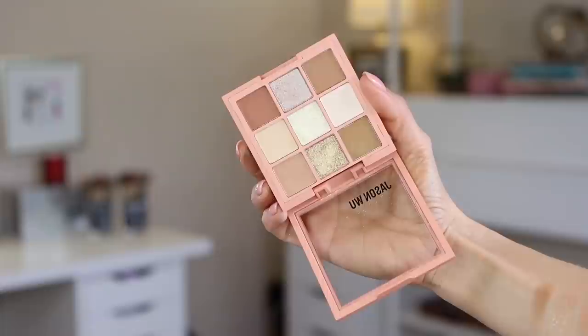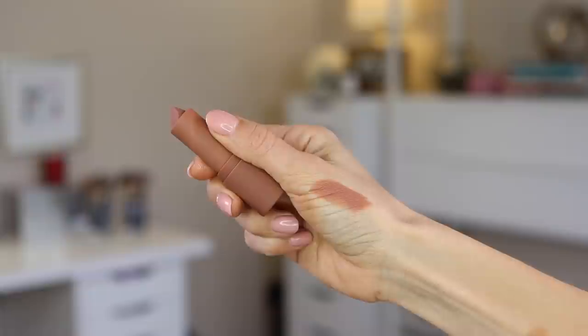I picked up three products: one of his eyeshadow palettes, one of his lip pencils, and a lipstick. I was definitely tempted to get more, but I wanted to start with these three because I was most excited about color cosmetics, and I thought you guys would be interested too. This is the makeup look that I created, so keep watching to see how I got this look and hear my final thoughts on the Jason Wu collection.